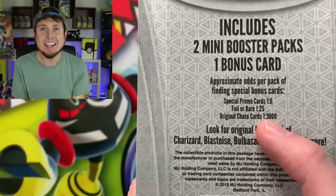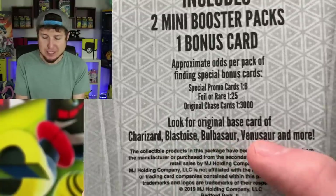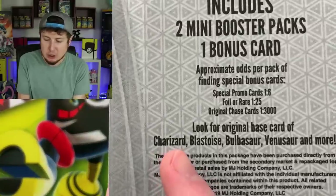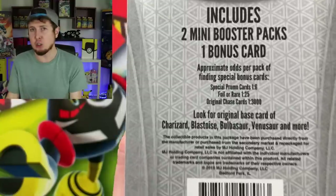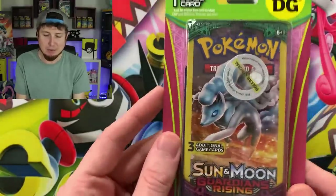That's right, 3,000 packs. Look for original base card of Charizard, Blastoise, Bulbasaur, Venusaur, and more. I legit laughed at that in the store — not because I don't like Bulbasaur, I love Bulbasaur. Charizard, arguably the most sought after card from base set. Blastoise, another highly sought after card from base set. And you'd think Venusaur would be next, but they put in Bulbasaur and then say Venusaur. Honestly you could have just said Charizard, Blastoise, Venusaur, and more — but throwing Bulbasaur in there, showing Bulbasaur some respect. I can respect that.